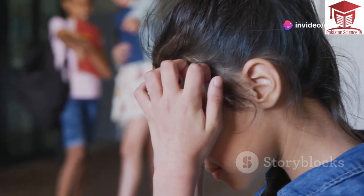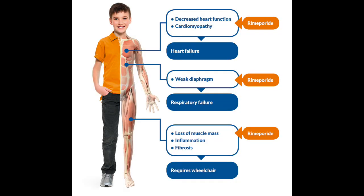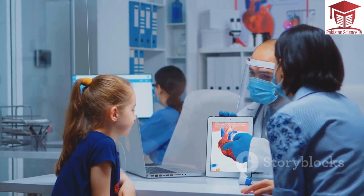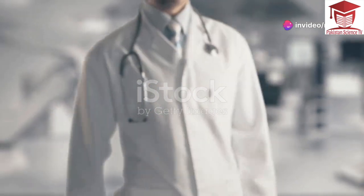These challenges can make it harder to keep up in school and socialize with peers. As DMD progresses, it can also affect the heart and lungs. The heart is a muscle that pumps blood throughout the body, and the lungs are muscles that help us breathe. DMD is a progressive disease, meaning it gets worse over time.